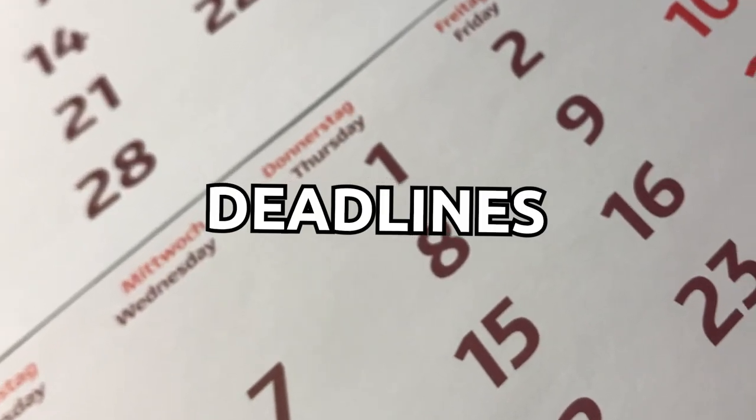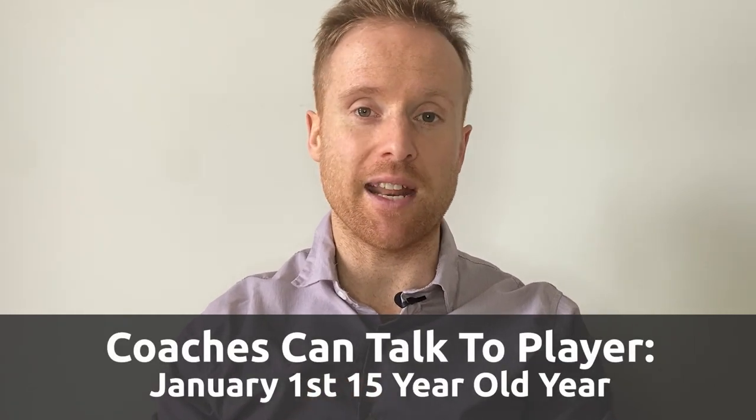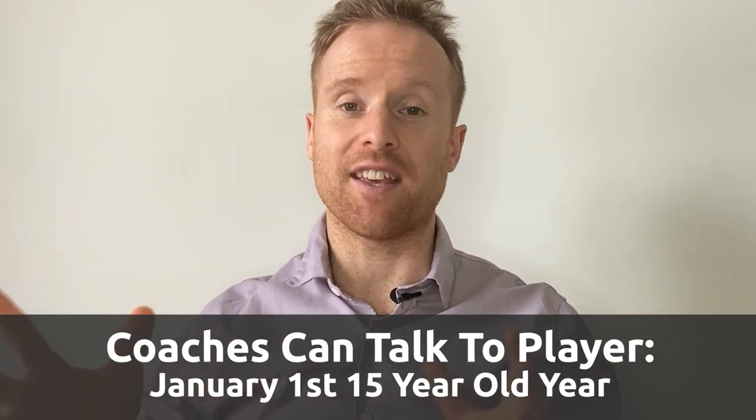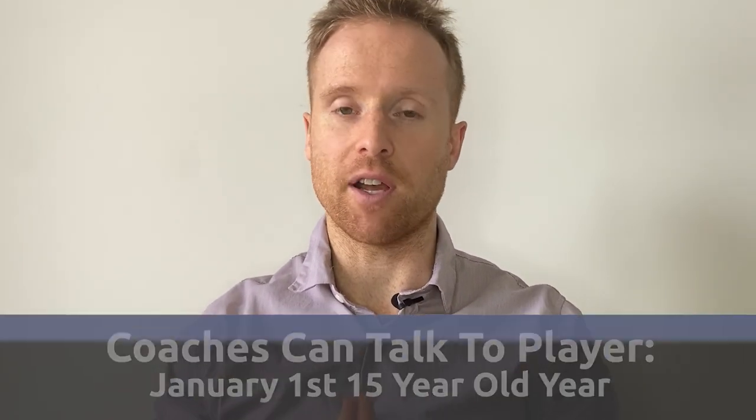To kick off this conversation, I thought starting with deadlines is probably the best way to start, so you can have an idea of the time frame as to when coaches can start reaching out and when to start considering applying. The first thing to touch on is that the first time coaches can start communicating with either the player or the parent is January 1st of their 15-year-old year. Before that, they cannot reach out directly to parents and players - it's forbidden by NCAA rule. So don't think that because you're 14 and you're not getting D1 interest yet that it's not going to happen. You have to wait until your 15-year-old year, January 1st.